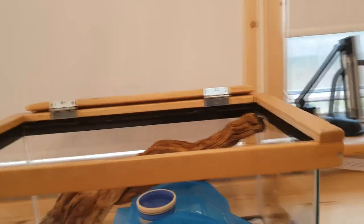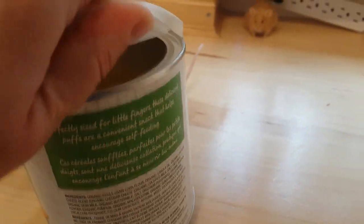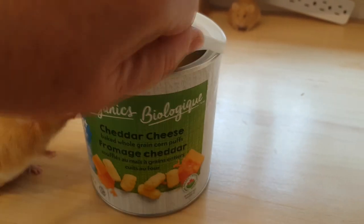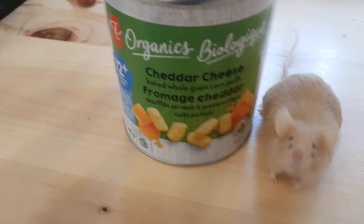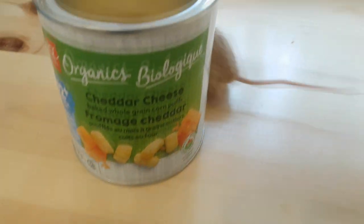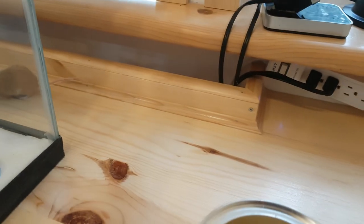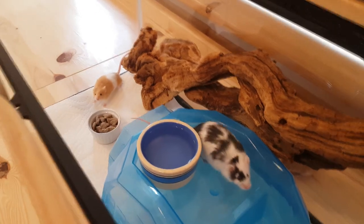I did find some cheesies the other day. Would you guys like some cheesies? Actually, I'd better not give you guys cheesies in the intro tank — that will give you a reason to fight over something.